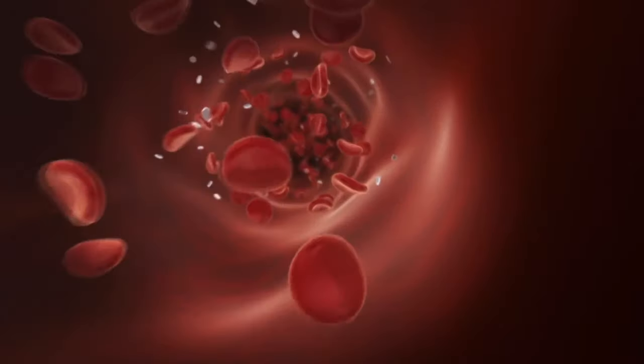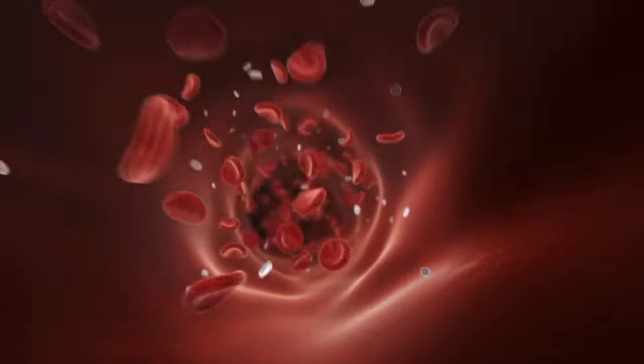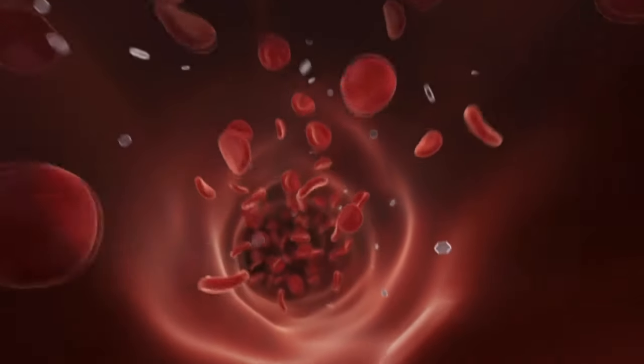GFR stands for glomerular filtration rate, and it measures how well your kidneys are functioning — and that function is filtering. We look at how much blood plasma has to pass through your kidneys in a certain amount of time to filter out a certain amount of a substance, given in milliliters per minute. That substance we're typically looking at is creatinine, though there could be other ones.